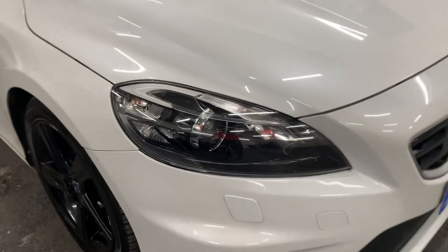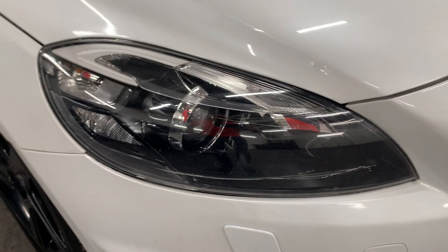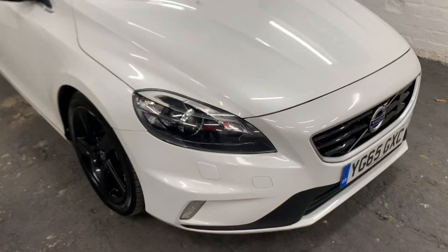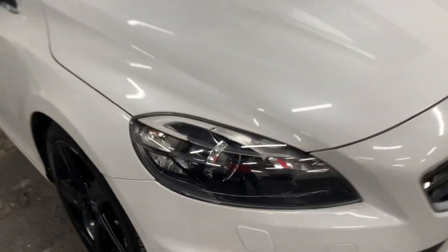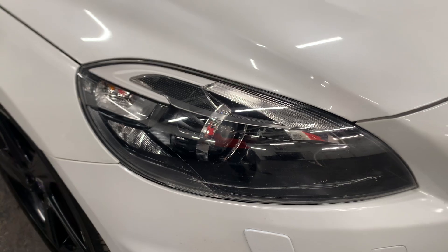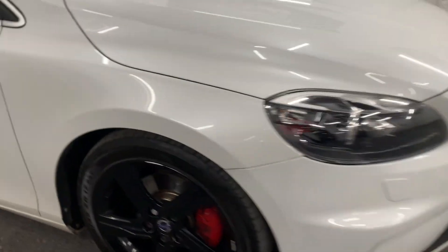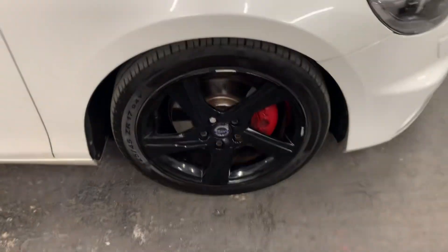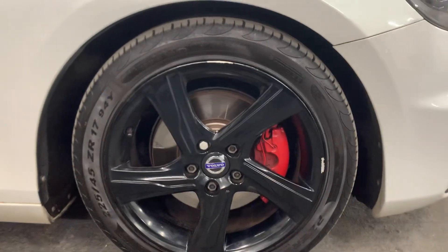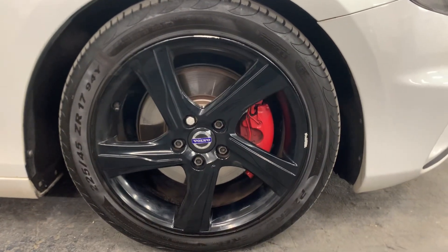Get pictures from this angle - zoom in so the headlight just fills the screen. If you're going to get a picture of a headlight, don't get it from far away; get it zoomed in so the headlight touches either side of the screen. Same with the wheels - if you're taking a picture of a wheel, make sure you get the whole wheel in your frame.